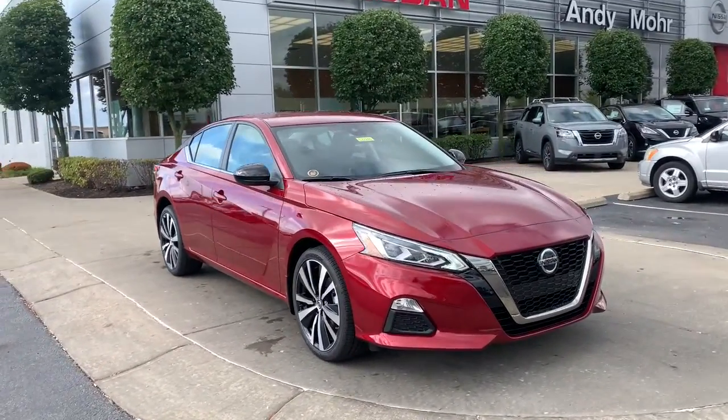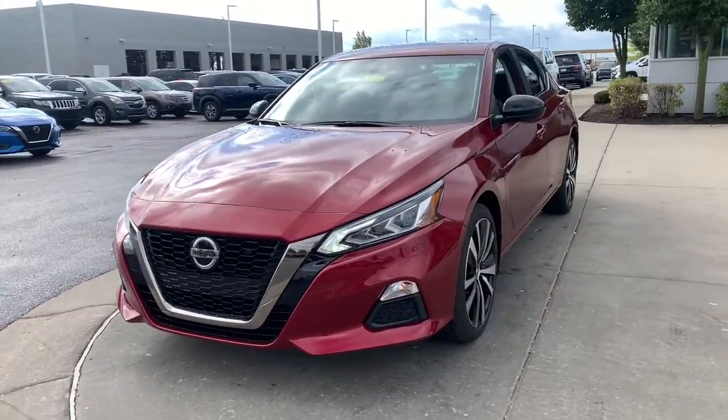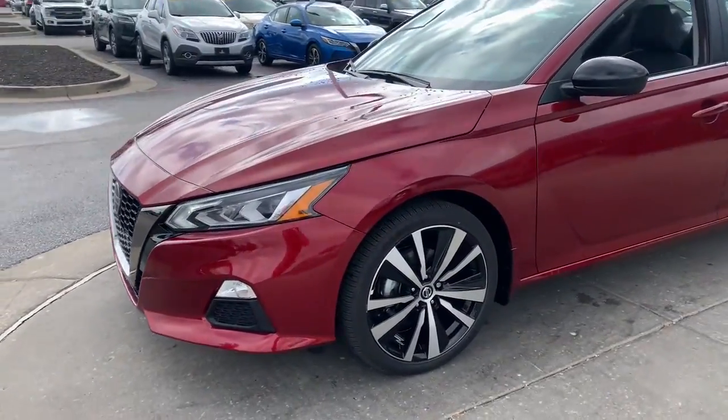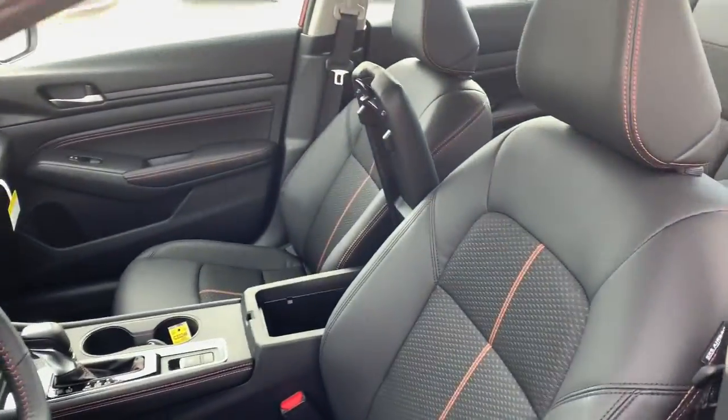Introducing the 2022 Nissan Altima. Here's a stylish, family-friendly Nissan Altima, the mid-size sedan with available all-wheel drive and standard driver-assist safety features.